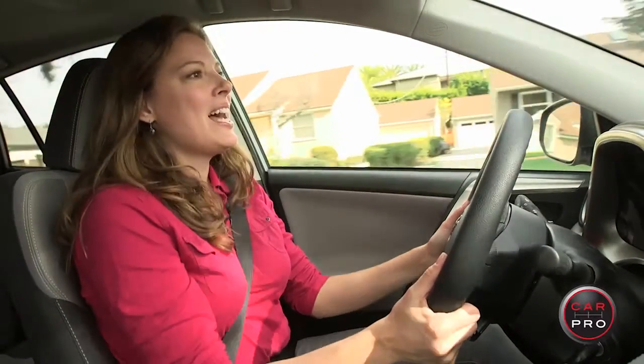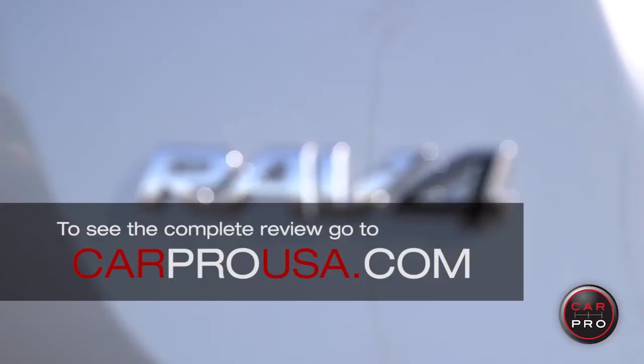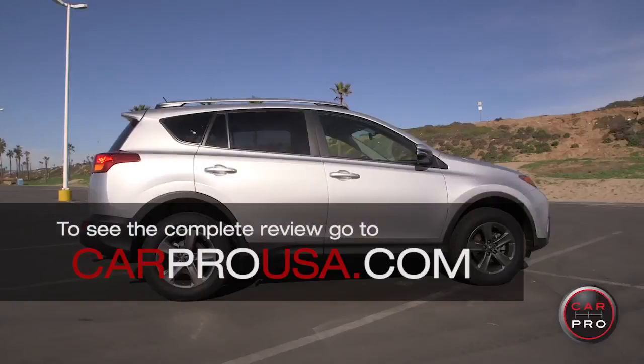Hi, I'm Heather Tyson for CarPro, and today we are driving the 2015 Toyota RAV4. We're in the XLE trim level, which is the mid-level for the RAV4, and it starts at just around $25,000.